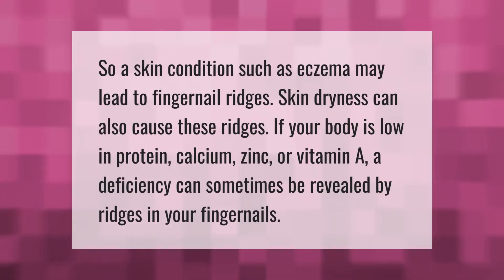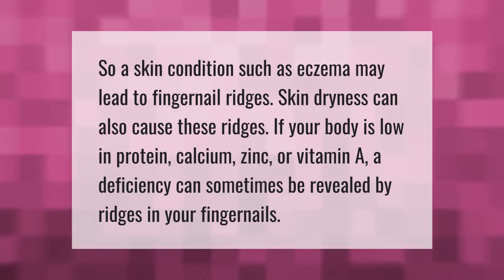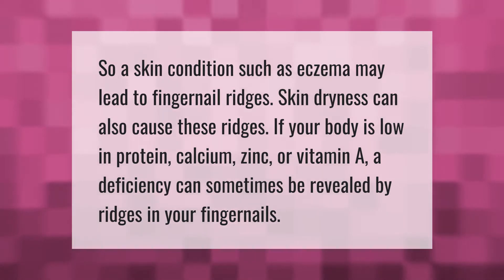A skin condition such as eczema may lead to fingernail ridges. Skin dryness can also cause these ridges. If your body is low in protein, calcium, zinc, or vitamin A, a deficiency can sometimes be revealed by ridges in your fingernails.